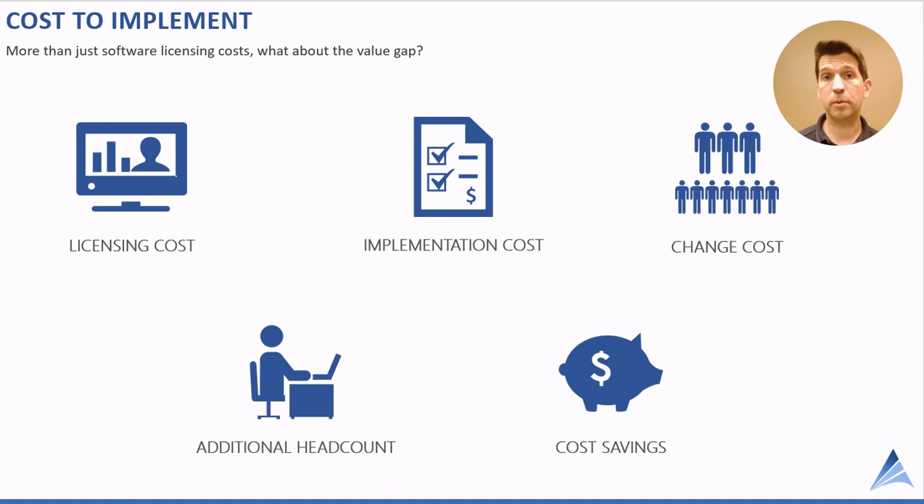This brings us to the cost to implement software. It's more than just licensing, though licensing obviously plays a major part. There are other costs companies may not pay as much attention to: implementation cost may involve hiring an outside consultant — the more complex the solution, the more help you need to implement it successfully. Implementation costs also include the internal effort required from cross-functional stakeholders to get that solution implemented.